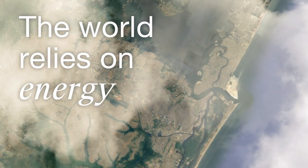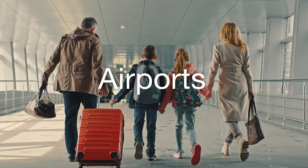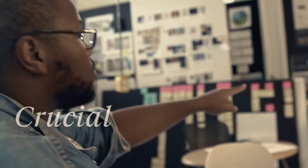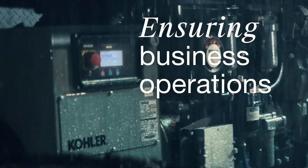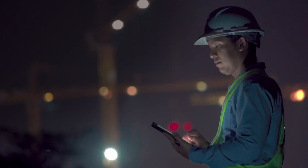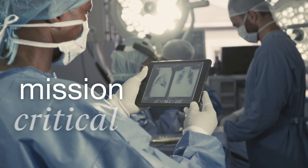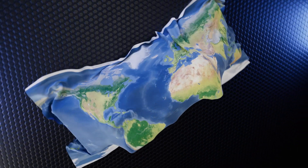The world relies on energy. At hospitals, airports, data centers, and water treatment plants, resilient mission-critical systems provide a crucial defense from electrical interruptions, ensuring business operations that keep the world running. At Kohler, we strive to ensure that our customers have the broadest and highest quality range of generators to support mission-critical activities.